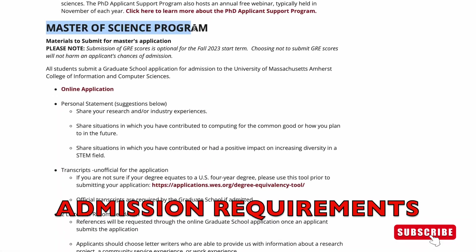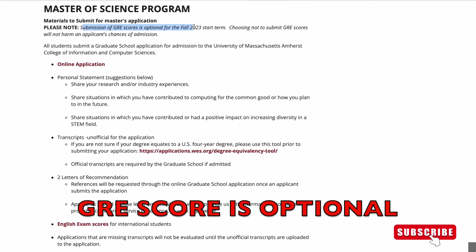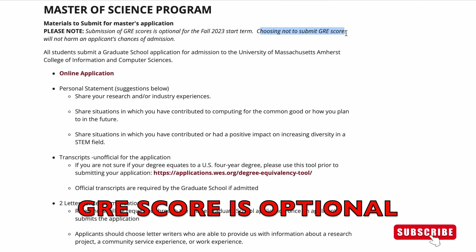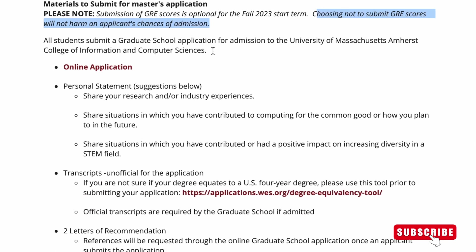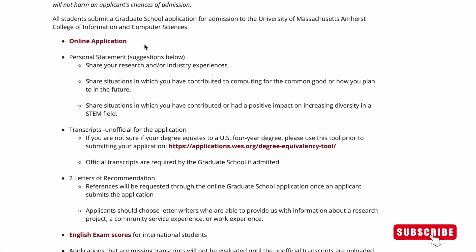Now let's check out the admission requirements for the Master's program. Please take note that submission of GRE score is optional for the Fall 2023 start term. Choosing not to submit a score will not harm applicants' chances of admission. So please take note that it is optional to submit your GRE score.